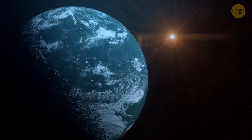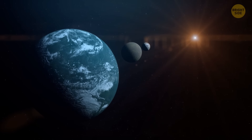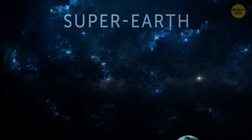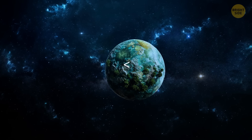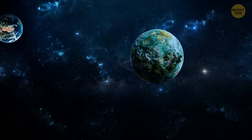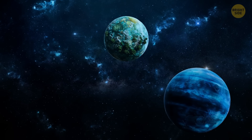Very recently, astronomers have found three potential super-Earth planets orbiting a somewhat close orange dwarf star. The term super-Earth is used to describe a planet beyond the solar system with a mass higher than that of Earth but below those of the ice giants of the solar system, Uranus and Neptune.